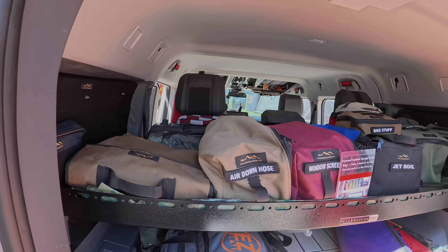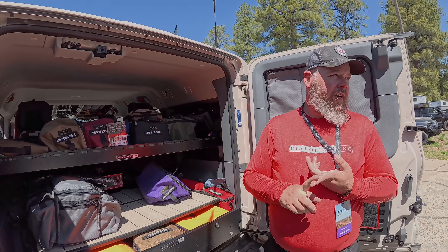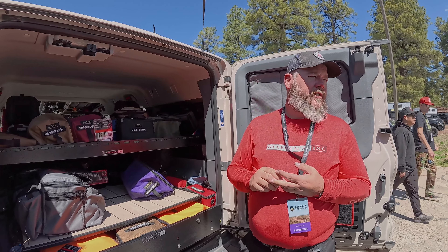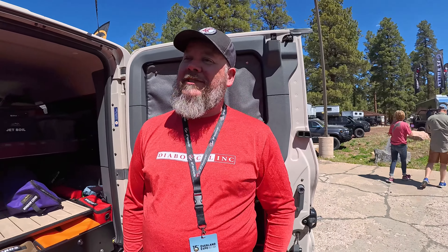So what vehicles other than the Grenadier do you guys make this for right now? We do a slide floor for Jeep, Bronco, Grenadier. We do a security enclosure for the Jeep and Bronco, and we're coming out with some Sprinter van stuff as well. How about transit van? Transit — if we can get our hands on it, we can certainly make it. Where are you guys located? We're in Salt Lake. We're down the road from Rob here, so he's been instrumental in getting the prototype stuff for the Grenadier.